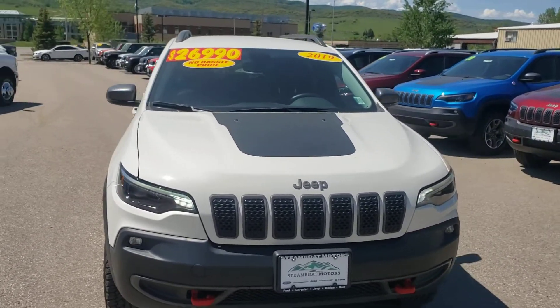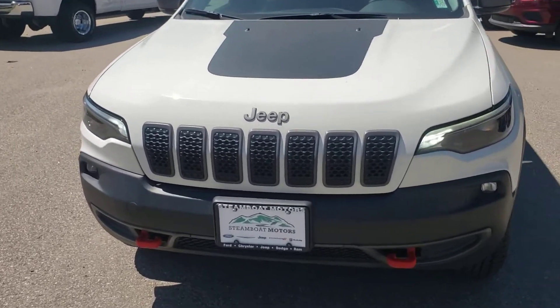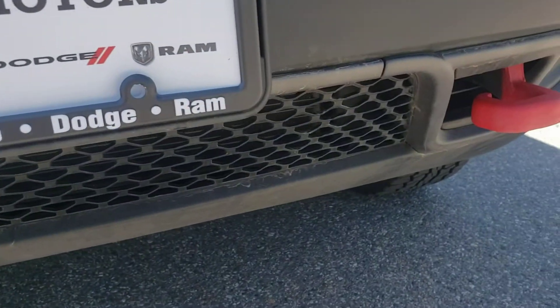It does have the 2.0 liter engine with the 9-speed automatic transmission. And again, it is the Trailhawk. Up front here, you're going to see that it has fog lamps as well as your red tow hooks there.